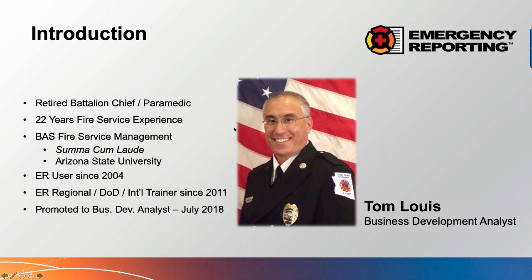That's me — retired battalion chief. For those of you that don't know me, I'm a retired battalion chief and paramedic out of the Green Valley Fire District in southern Arizona, coming to you today from sunny and soon-to-be 80-degree Tucson, Arizona. I had a very blessed fire career and joined Emergency Reporting back in 2011 part-time, retired from my fire service job in 2013, and was just promoted last year to business development analyst and key account manager.